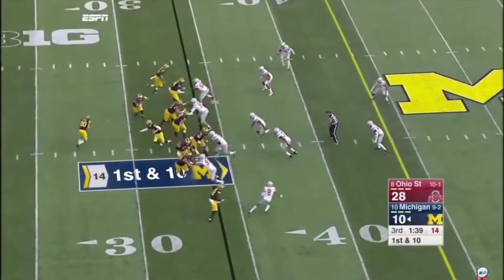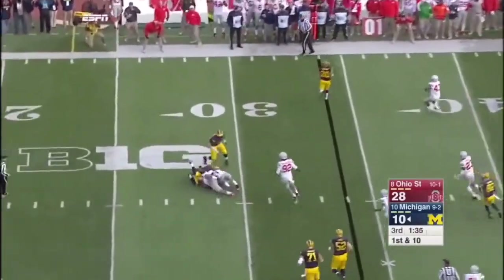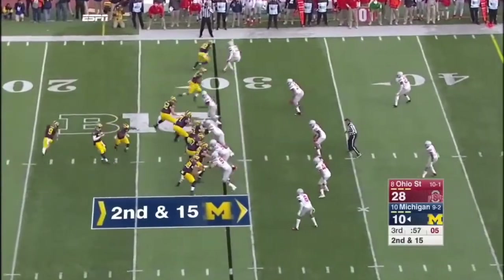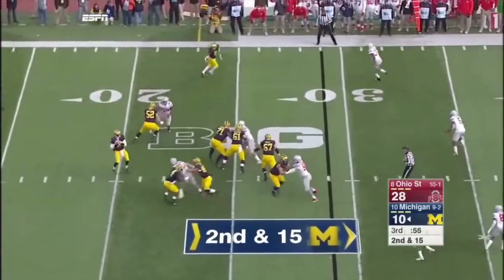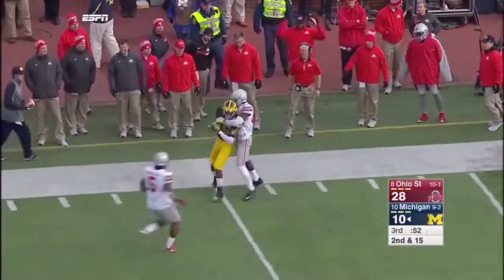Greg Johnson in the backfield with Ruddock — he wants to throw it but just got buried. Ruddock has time, going deep, got it, complete. And it's Chesson again.